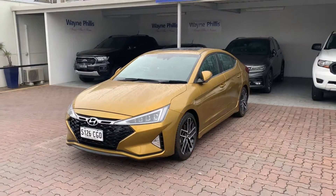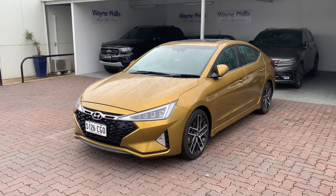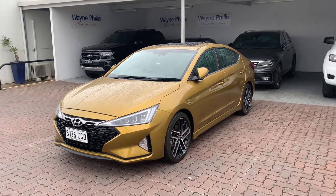Good morning Clinton, Ethan from Wayne Phyllis Automotive here mate. Thank you for your inquiry on our Hyundai Elantra SR.